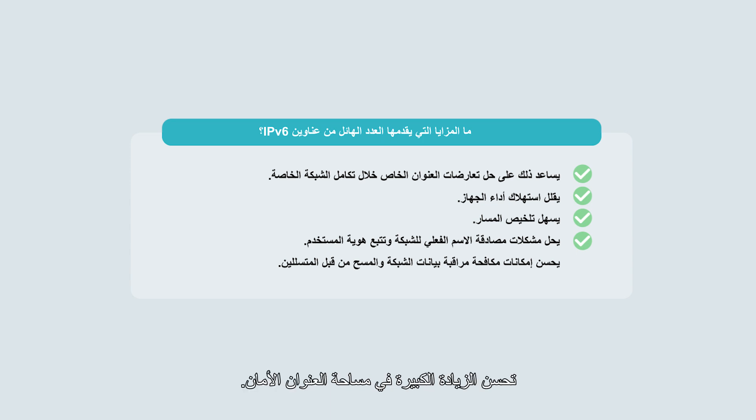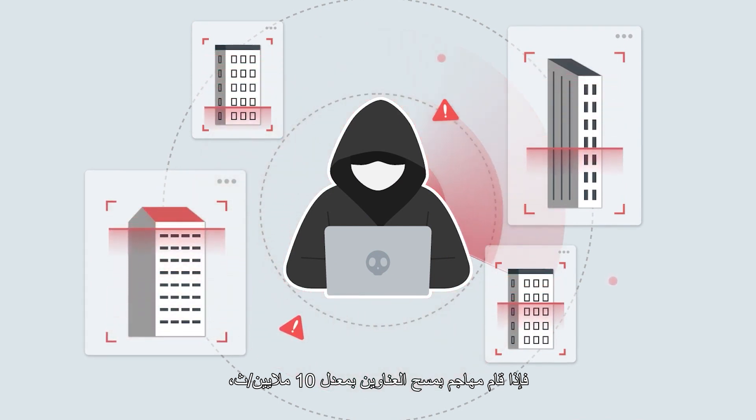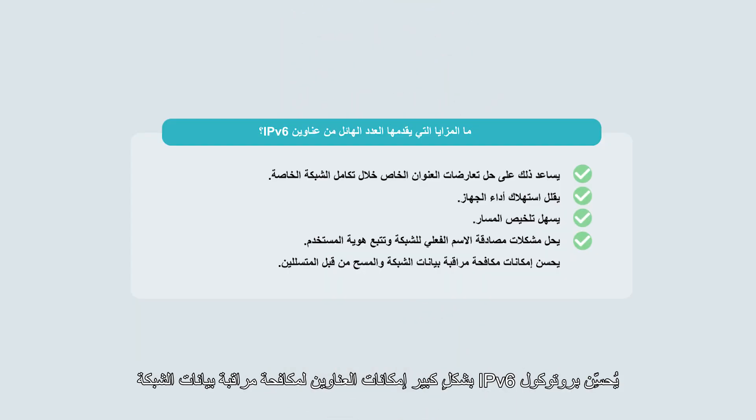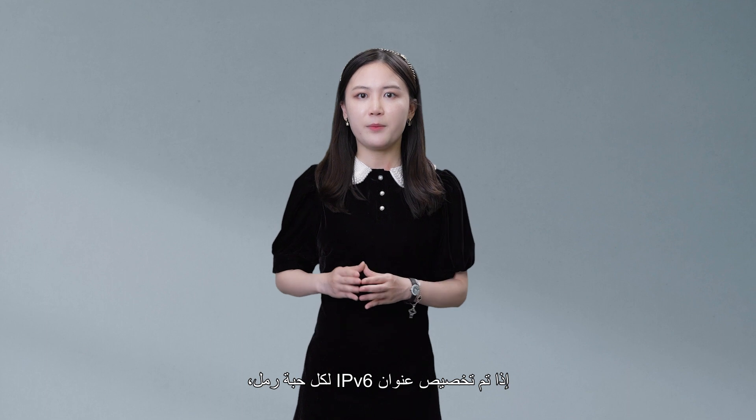Finally, the significant increase in the address space enhances security. The length of an IPv6 address is up to 128 bits, which reduces the possibility that service systems are scanned by internet detection engines. For a 64-bit network prefix, there are 2 to the power of 64 addresses on a network segment. If an attacker scans addresses at a rate of 10 MB per second, it takes about 50,000 years to traverse them. Compared with IPv4, IPv6 greatly improves anti-hacker sniffing and scanning capabilities.